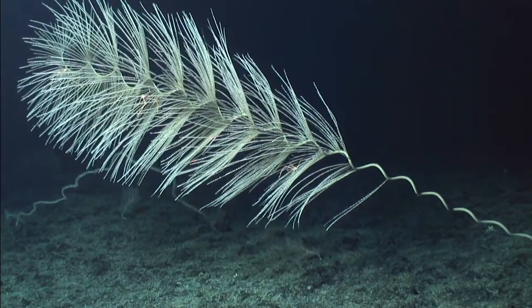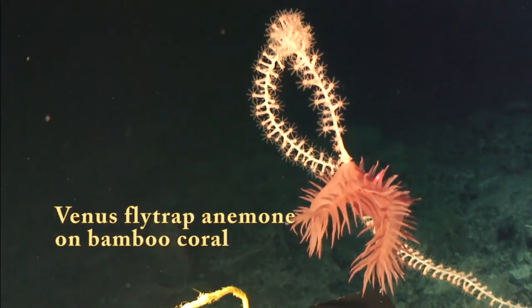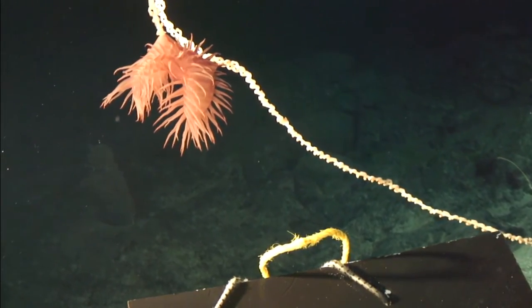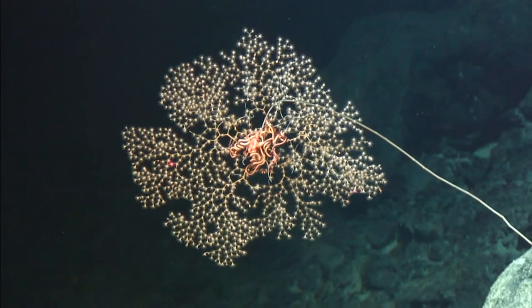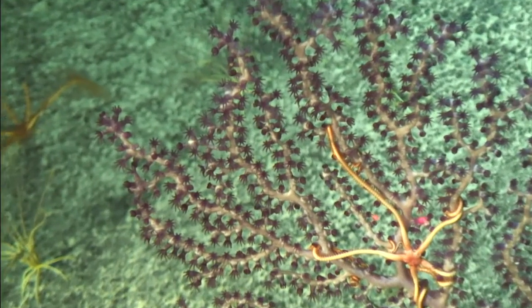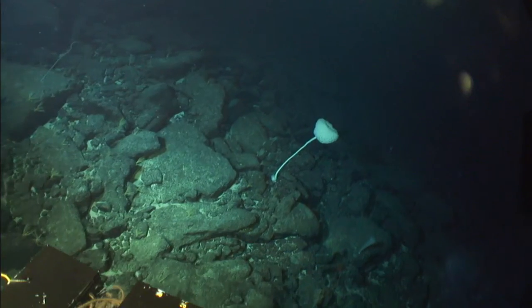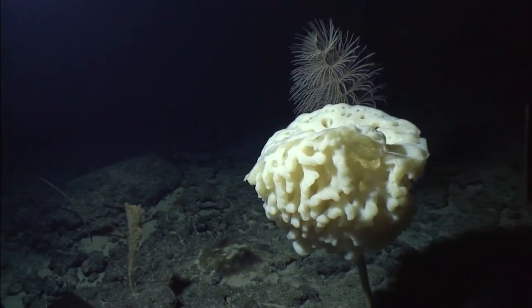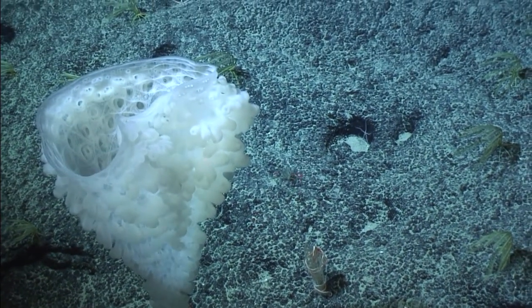Let's go even deeper, all the way down to 5,000 feet, where even stranger corals exist and commensal relationships between them and other animals exist. This Venus flytrap anemone uses a bamboo coral as a perch, while brittle stars marry the corals they land on for life. What really gives the deep sea the feel of an alien planet are the bizarre sponges, often with long stalks, that have skeletons composed of silica, giving them a beautiful white crystalline appearance.